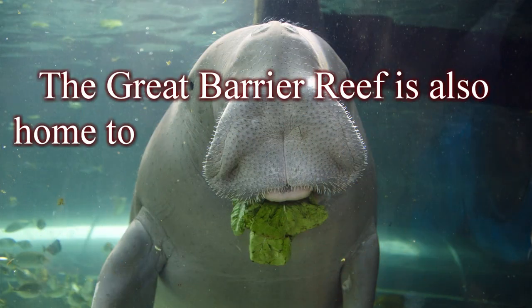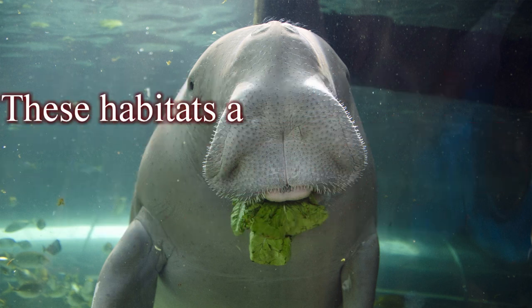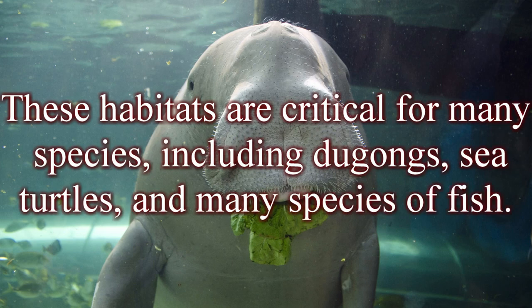The Great Barrier Reef is also home to numerous other habitats, including seagrass beds, mangrove forests, and sandy beaches. These habitats are critical for many species, including dugongs, sea turtles, and many species of fish.